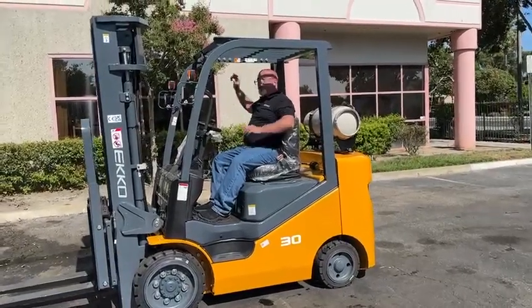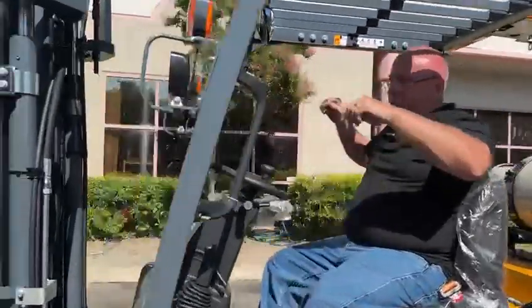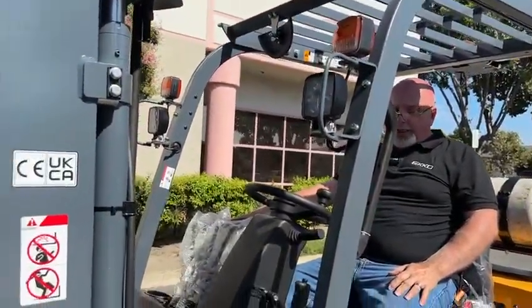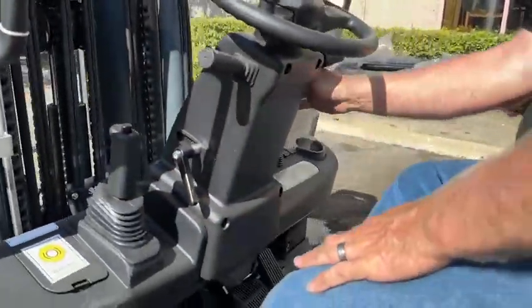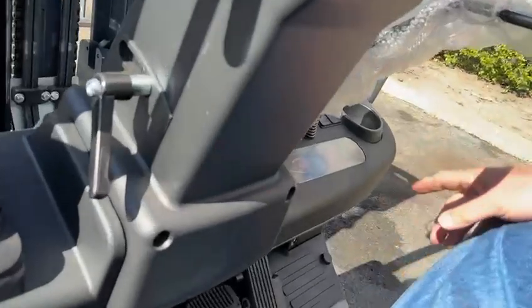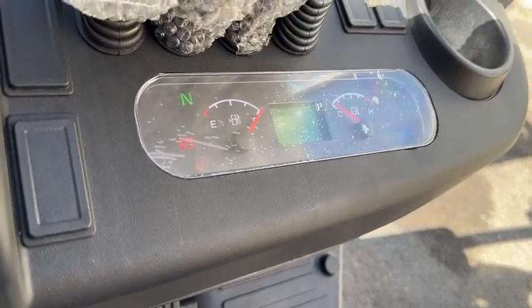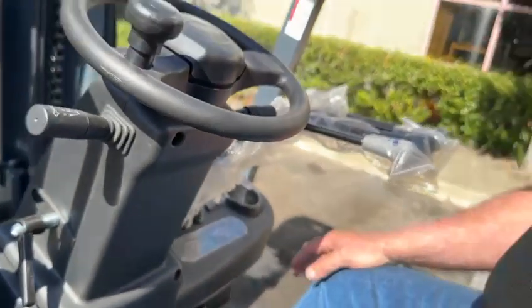You also have the front LED lights, the turn signals, fourth function valves located on this unit, easy release, emergency brake, and then we have the display panel on this side that shows you what gear you're in, as well as the hours, mileage, and the state of charge on the battery.